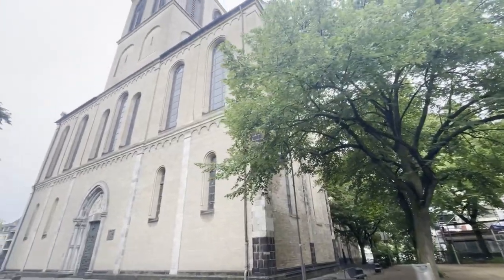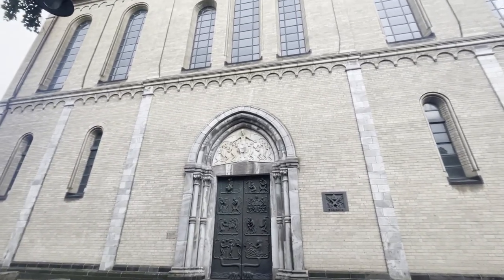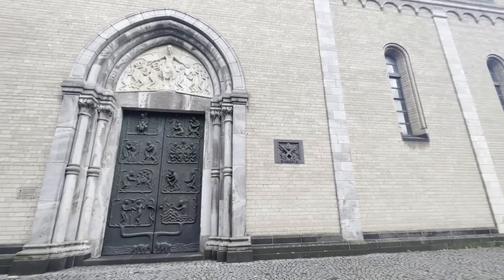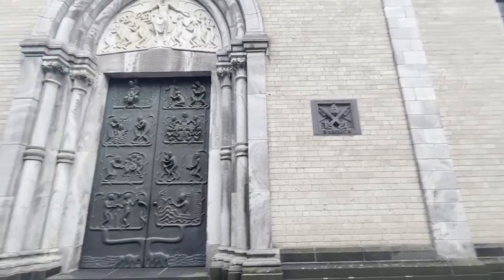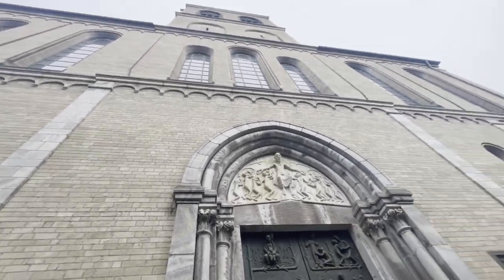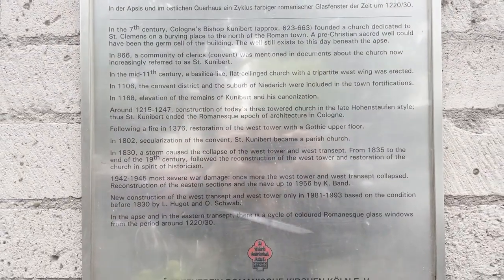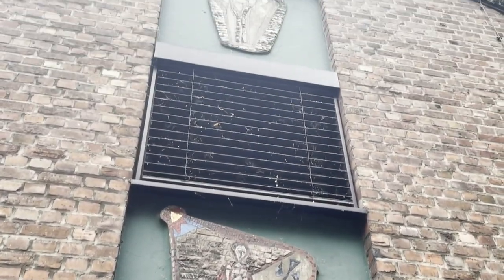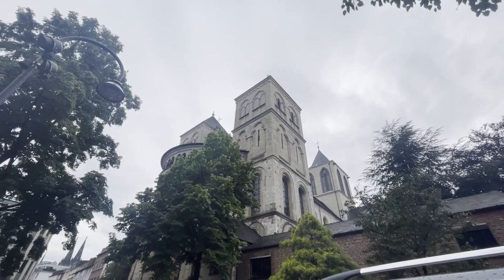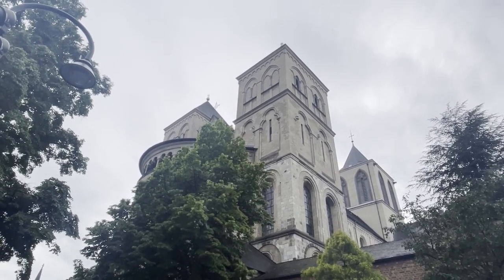So this is the Basilica of St. Cunibert. It was built in the 13th century — the last of the 12 Romanesque churches — and after that they started building the Kölner Dom, so the cathedral. What makes this church special is that it has three towers. Most of them have two, but this one has three towers.